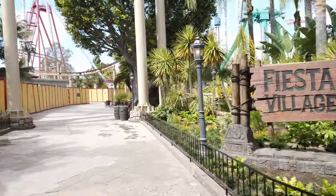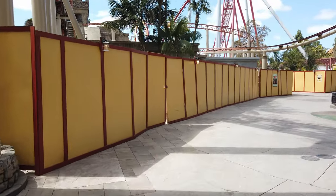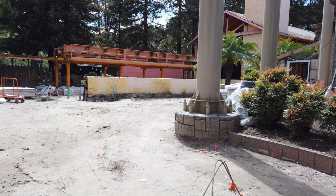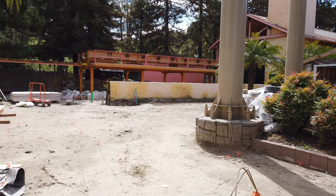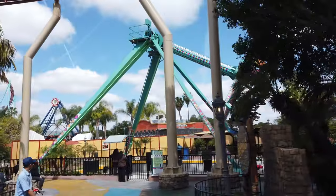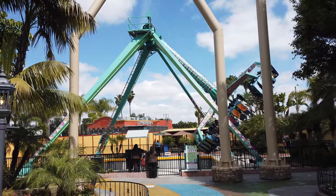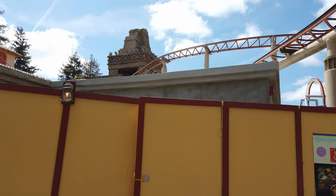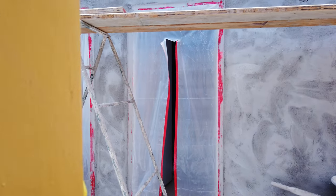Here we go with Fiesta Village. I'm just going to take my usual route through the park. There's Jaguar going up the lift. I'm going to take a peek in to see what's going on with Montezuma's Revenge from this angle and the bathrooms. Yeah, it looks pretty much the same — there's probably a lot of work going on on the inside of the restroom. The new paint scheme on La Revolution looks so good, especially with the beautiful blue sky. Such a nice day.